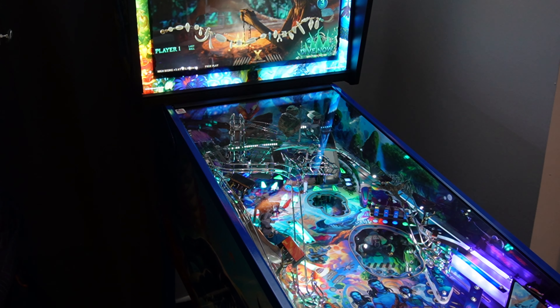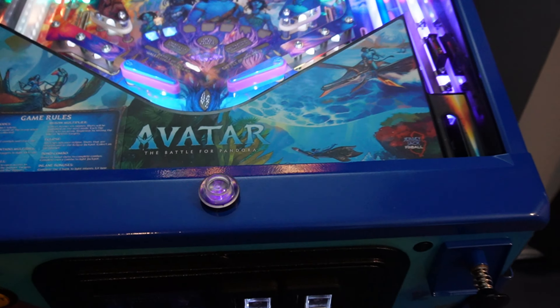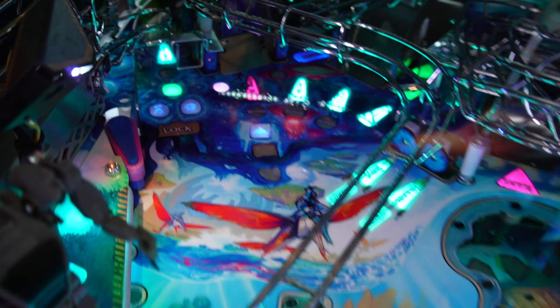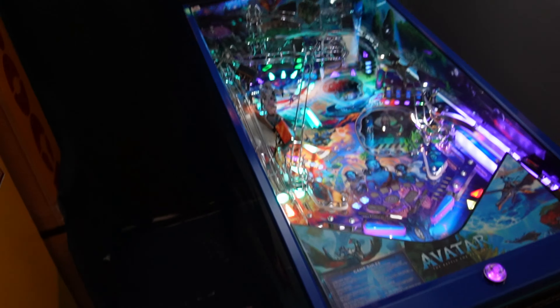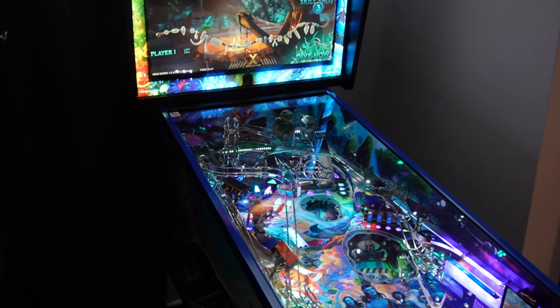Let me take the camera off the tripod — I want to show you the UV. Check this out — you can see the paw print, and you can see right here the little icons that light up. That is all the UV. There are lights underneath the playfield that shine UV on there, so it lets you see your Pandora progress letters. Really cool stuff.